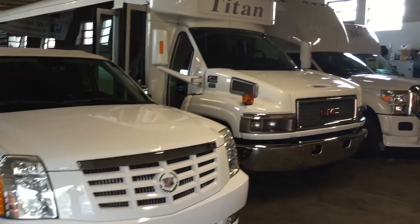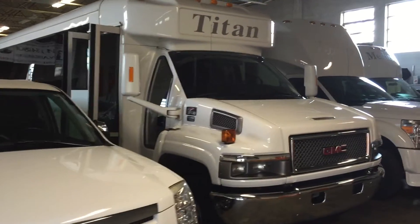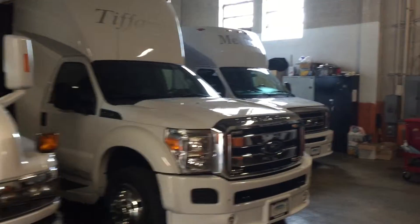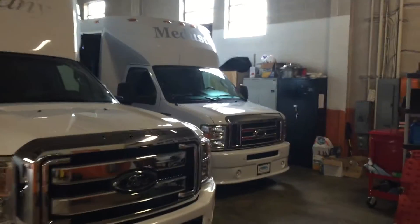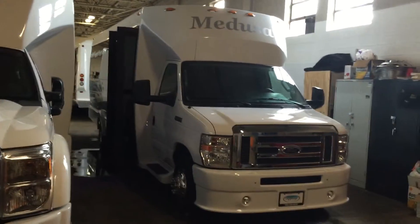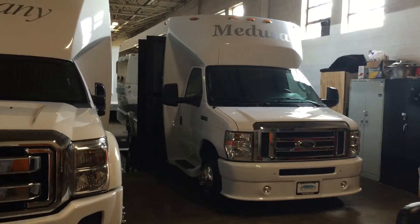We can accommodate groups of all sizes. We have coaches up to 35 passengers, and we have several coaches. This is the new Medusa we just took delivery of. It's an E-450 Ford, built by Tiffany Luxury Limo Coach.